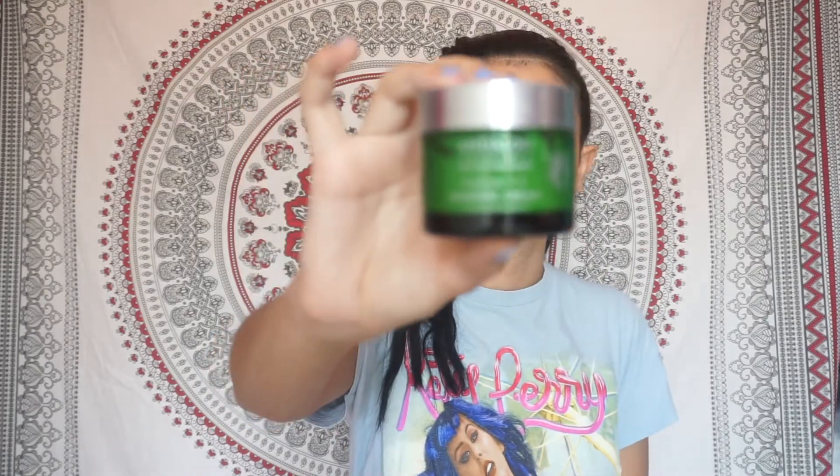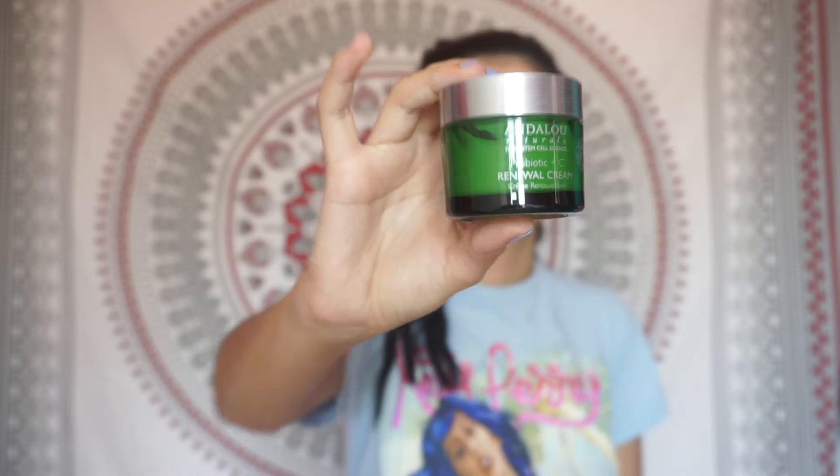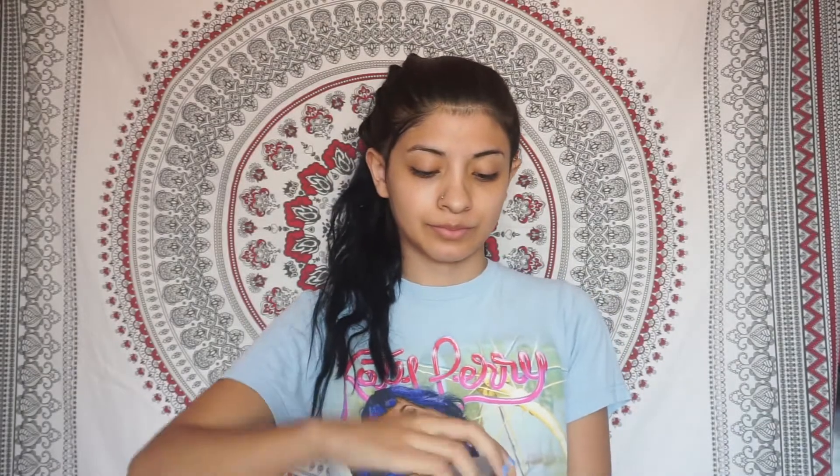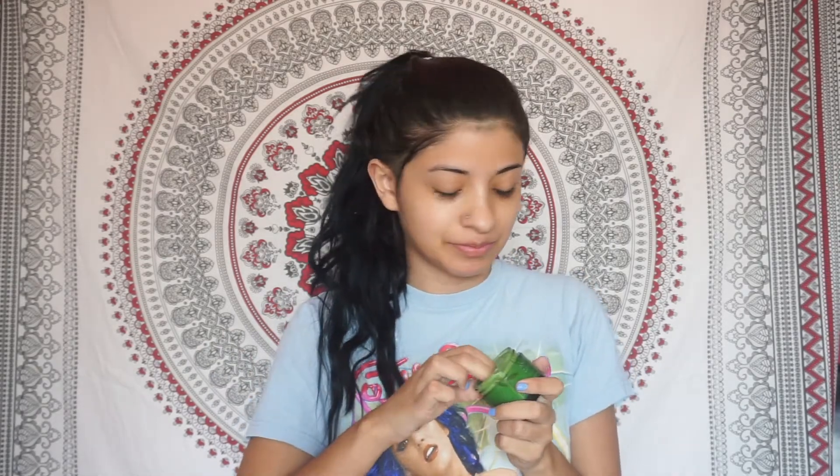Now after the clay mask, I put on this brightening cream. I usually put anything that has to do with brightening up my skin after I clean my face. I just love what it does to my face and this stuff smells so good, I'm not even playing. It smells like oranges, and I'm not a big fan of oranges, but this stuff smells wow.